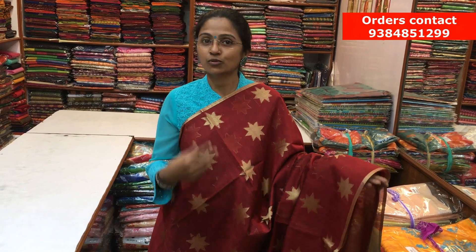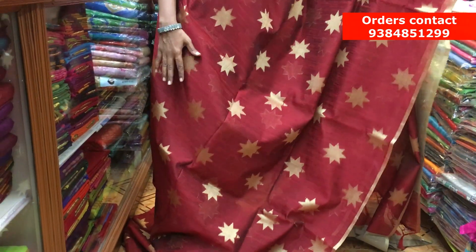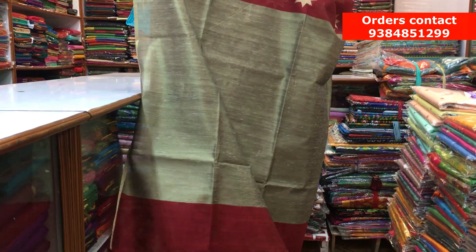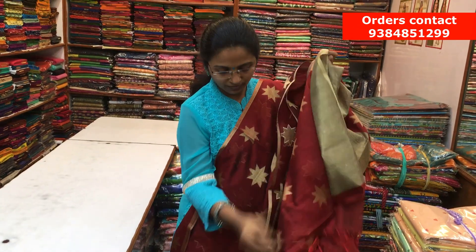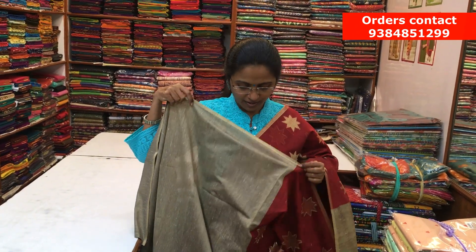A nice maroon Chanderi saree with beautiful golden piping borders on both sides. Throughout the body, we have a star motif running along the full saree, which makes the saree very rich and neat. Here is the pallu of the saree and a contrast blouse. The price of the saree is ₹1270.